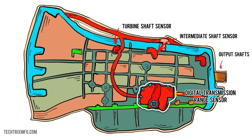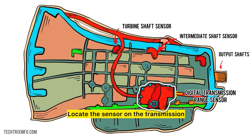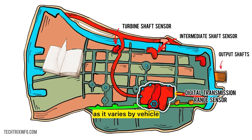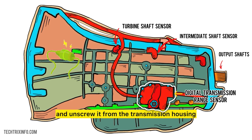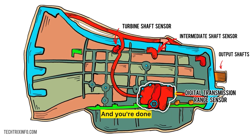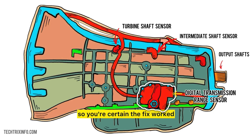Replacing the digital transmission range sensor isn't rocket science, but it does require a few steps. First, disconnect the battery to prevent any surprises. Then locate the sensor on the transmission — check your manual, as it varies by vehicle. Unplug the sensor's electrical connector and unscrew it from the transmission housing. Install the new sensor in reverse order and reconnect the battery. Just remember to check for the P0705 code before and after, so you're certain the fix worked.